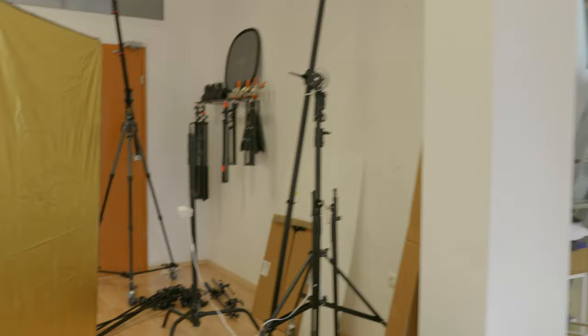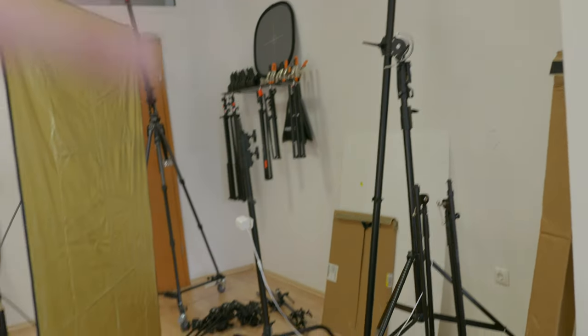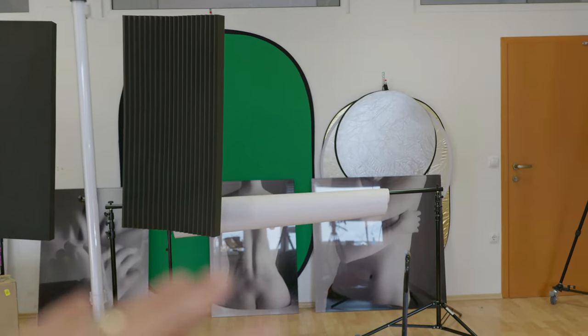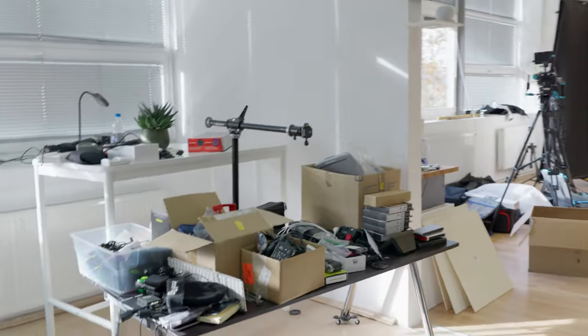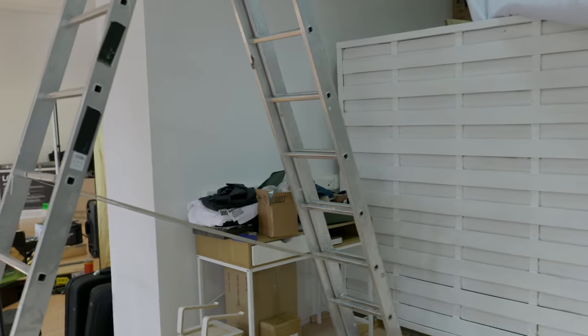Over on the other side in the other corner, you will see what will eventually just be storage for tripods, light stands, that sort of thing. And then finally this spot over here is going to be kind of a tabletop photography area for doing thumbnails and stuff like that. There's going to be a couch eventually going over there. A second desk will sit there. A makeup table goes there, or maybe something else will change — who knows?